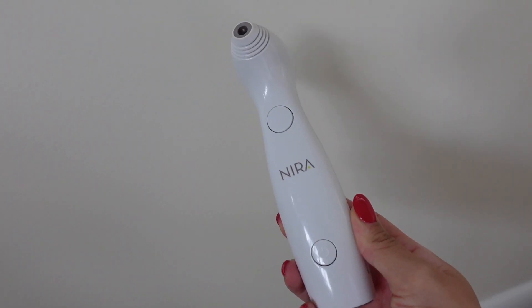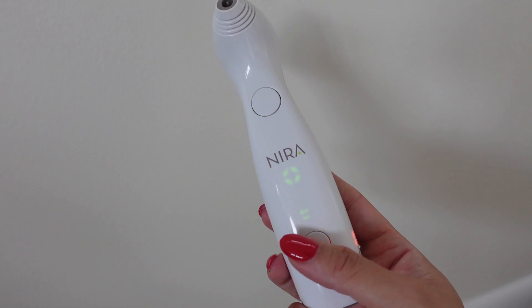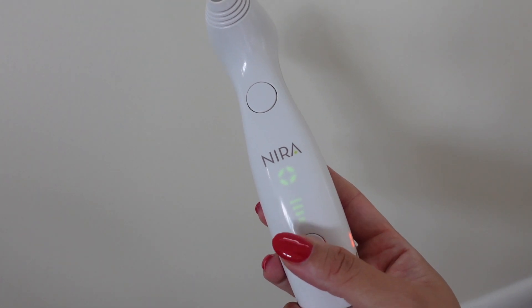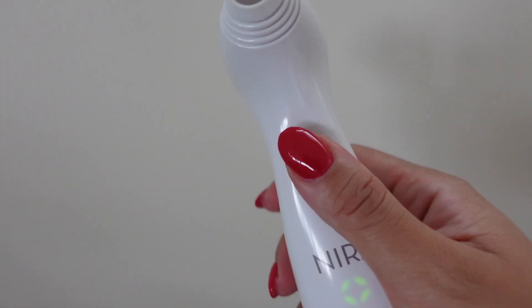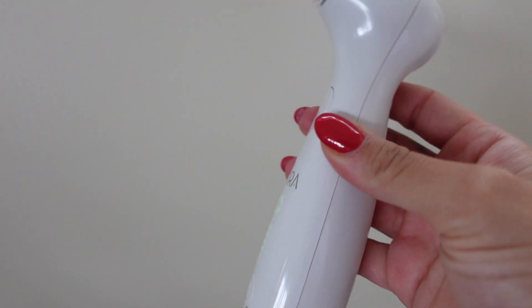Nira is the first and only painless non-fractional at-home laser. It's FDA cleared and clinically proven to reduce wrinkles. I'm using it as a preventative measure — I do have some wrinkles, but it's really nice to use a device like this at home to keep your skin looking great and prevent those wrinkles from getting worse. Nira uses the same laser technology as a dermatologist to build natural collagen.